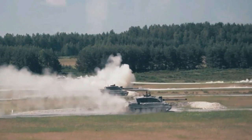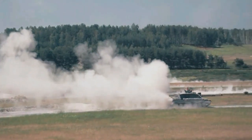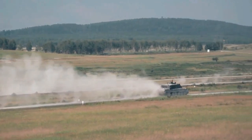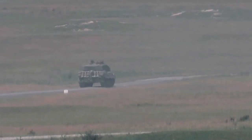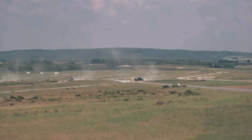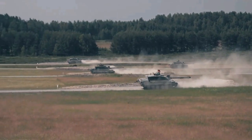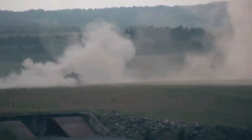The Leopard 2A5's width of 3.75 meters has been kept, while the weight increased by only 350 kilograms (770 pounds). The Stridsvagn 122 was designed to fight in Swedish conditions including heavily forested areas as well as urban terrain. The designation derives from the 12-centimeter gun, the second tank in Swedish service featuring this caliber — the first being the Strv 121, a Leopard 2A4 fitted with Swedish lights and radios and painted in Swedish camouflage.